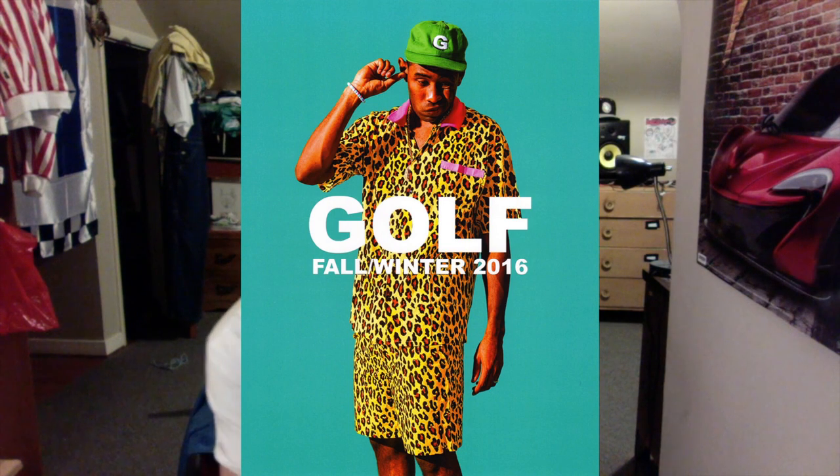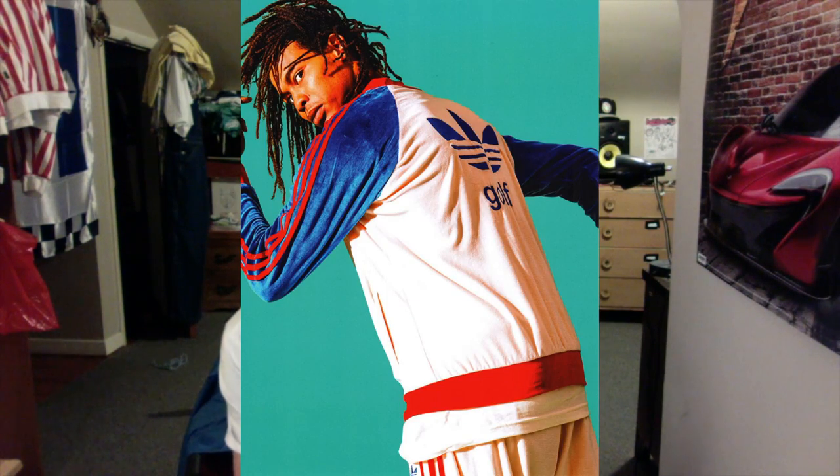Right here, first shot, we have Tyler in his all cheetah print outfit and the green G hat. Not a big fan of the cheetah print — not my style — but I guess it's cool if that's what you're into.